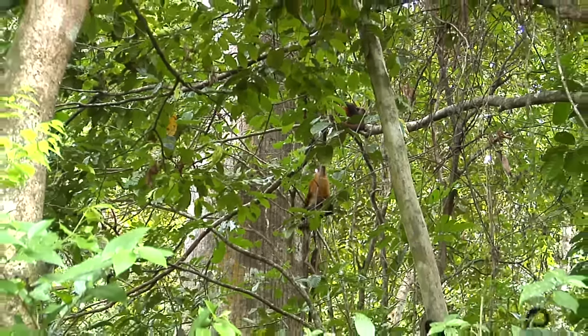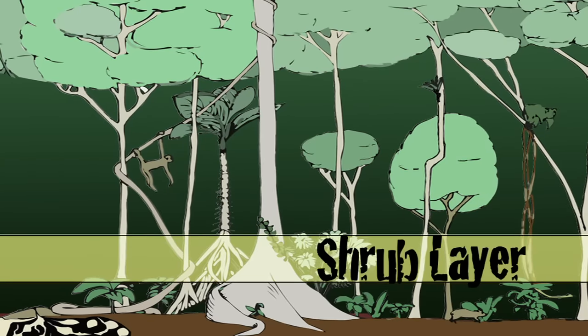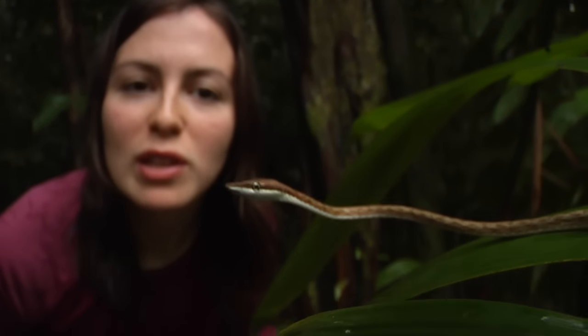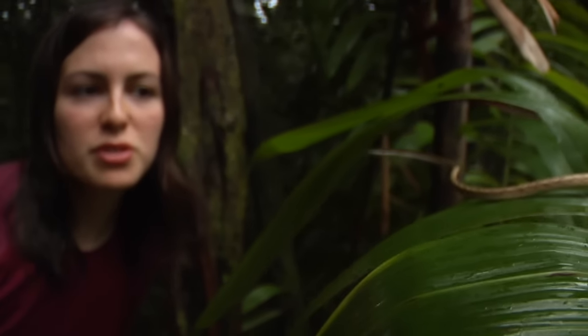Susie, check it out! Right there in the shrub layer, there's a snake! Vine snakes are specially adapted to eat frogs and lizards that live on large leaf plants in the shrub layer. Light is really limiting down here, and so the plants that live down here can tolerate very low levels of sunlight.